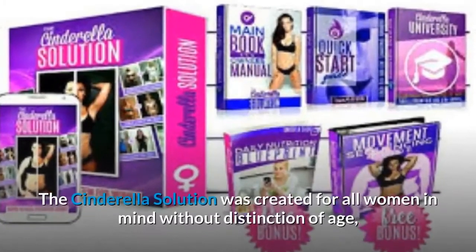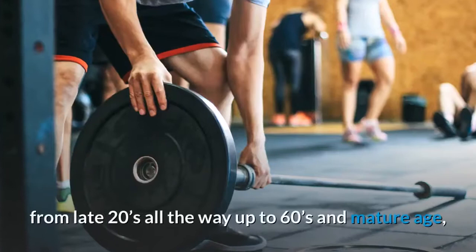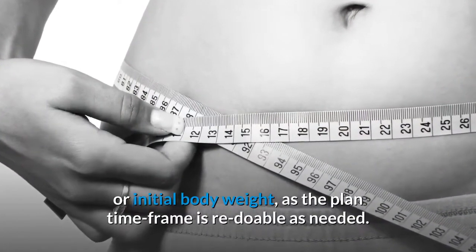The Cinderella Solution was created for all women without distinction of age, from late 20s all the way up to 60s and mature age, or initial body weight, as the planned time frame is re-doable as needed.